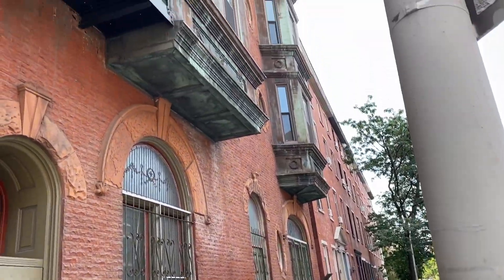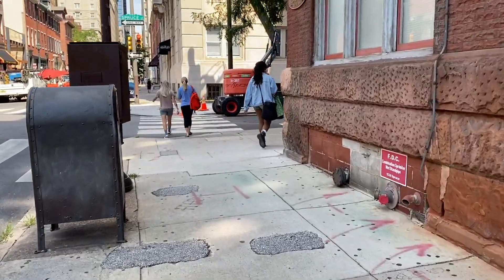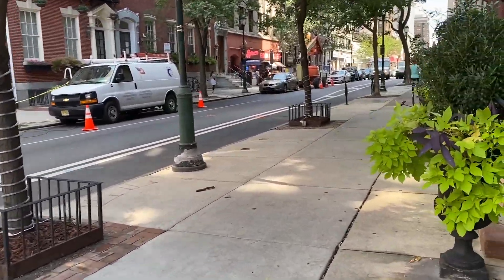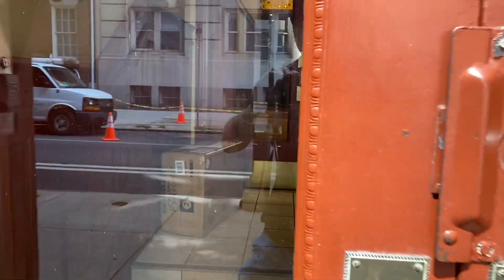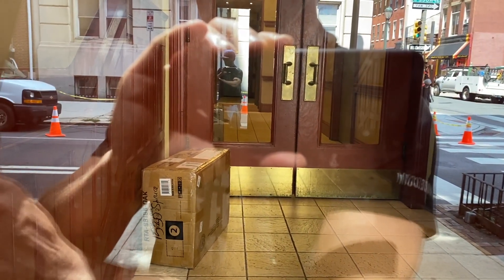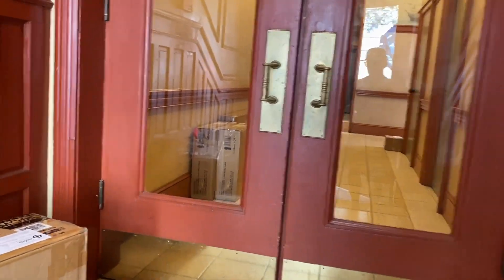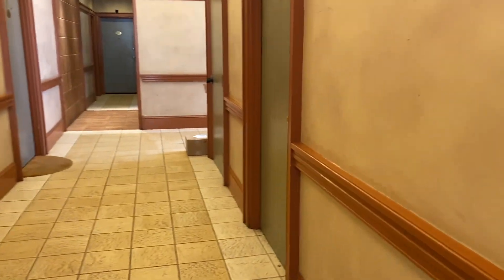The building goes all the way to the end and a little bit up. There's a second entrance around the corner with keypad entry. Packages are dropped off inside the locked door, which is a huge benefit.